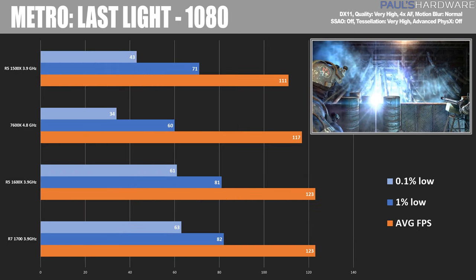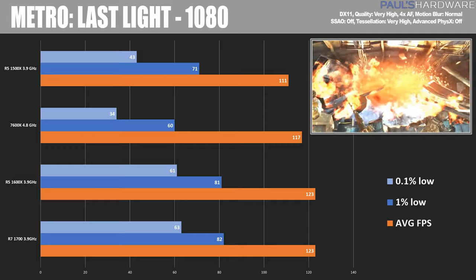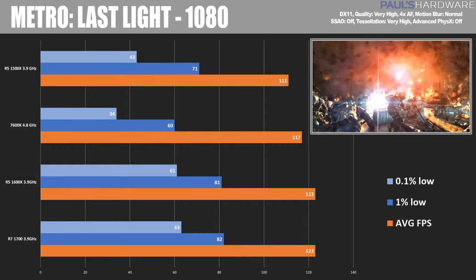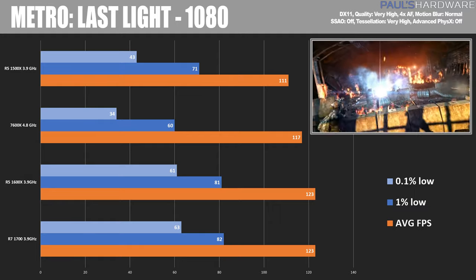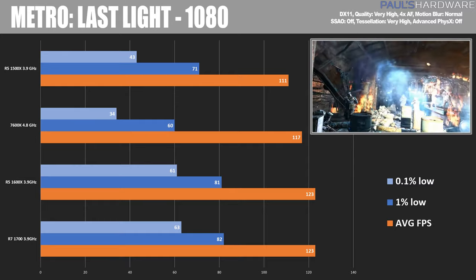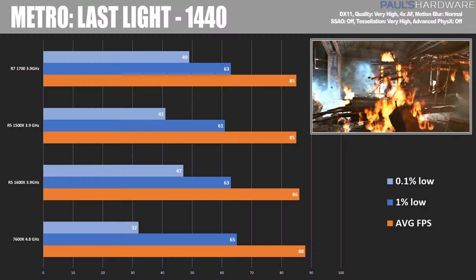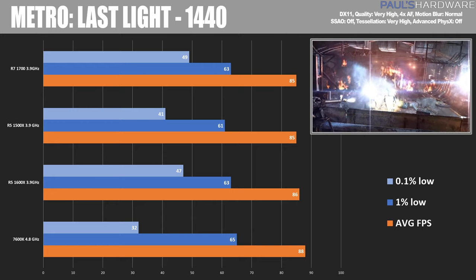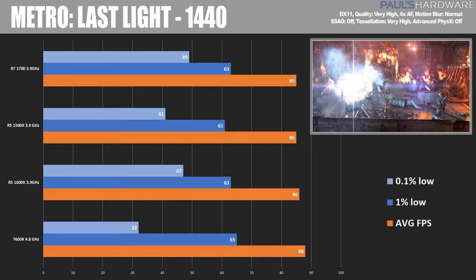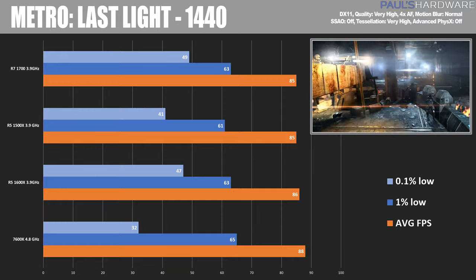Moving on to Metro: Last Light, the 1500X again doesn't quite keep up, while the 7600K does a bit better than the 1600X and 1700. I want to point to the low scores on the 7600K being a bit lower than expected. Ryzen processors have been referenced for smoothness in gaming, and I did feel all benchmarks ran very smooth on the Ryzen system. At 1440, the 7600K had the highest average frame rate but suffered on the 0.1% lows, indicative of hitches and stutters I saw during the benchmark.